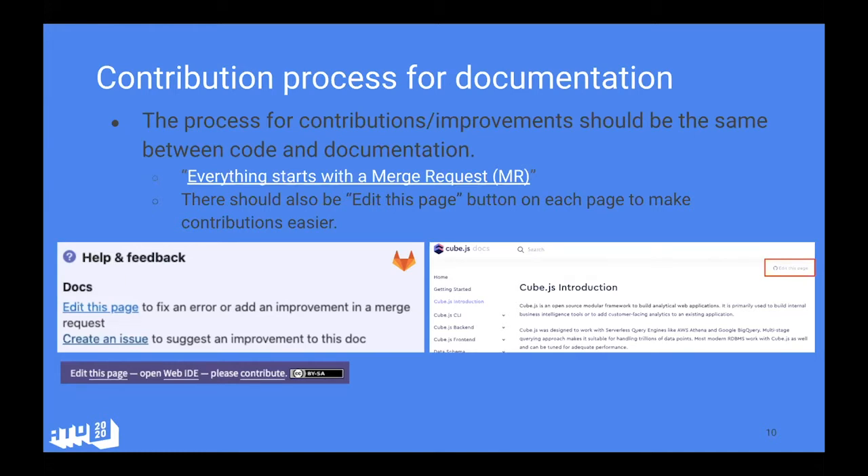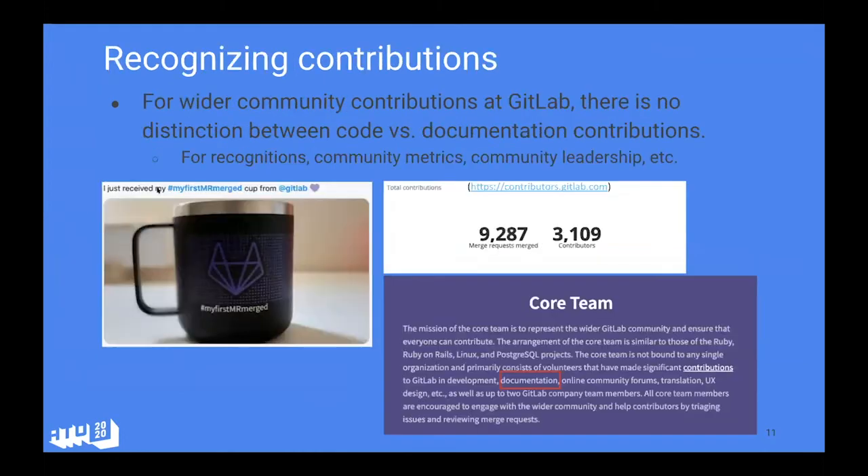When I was starting to talk to the Cube Dev community, a couple of things I checked were: first, whether there was a community code of conduct to make sure it's welcoming, and second, how easy it is to find and contribute to docs. Those were some of my early criteria. Whether you're starting a new project or already have one, these are simple tools to encourage contribution and have more people participating.